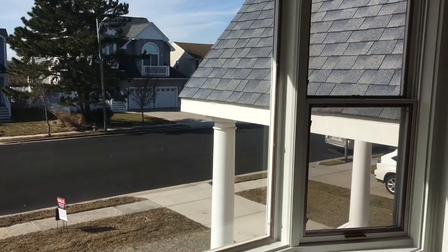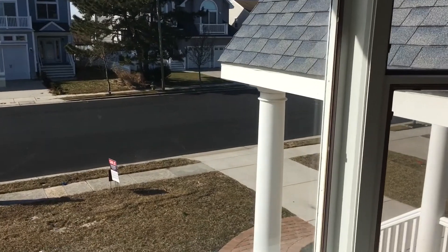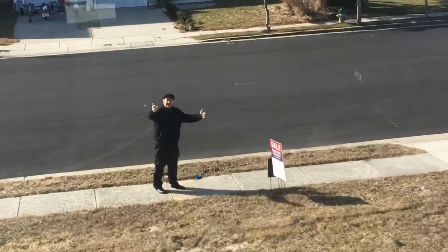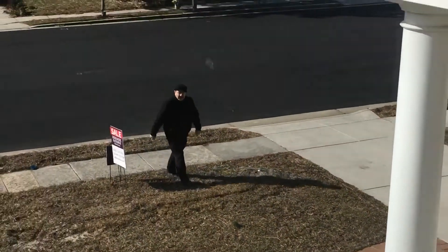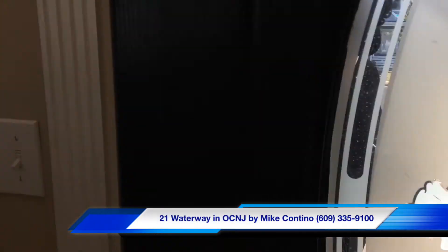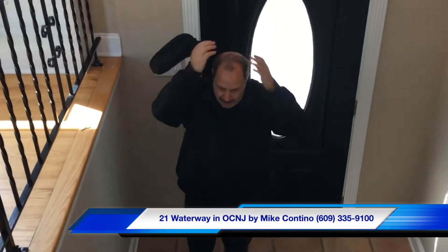What's going on everyone, Mike Cantino here — 21 Waterway, wait until you see this beauty! Come on in. Oh boy, you left me out in the cold, it's freezing out there. But remember, spring is in the air! Hi everyone, Mike Cantino here, got my hat and coat on — let me take my hat off. Still look handsome after all these years. 21 Waterway — forget about me, let's talk about...